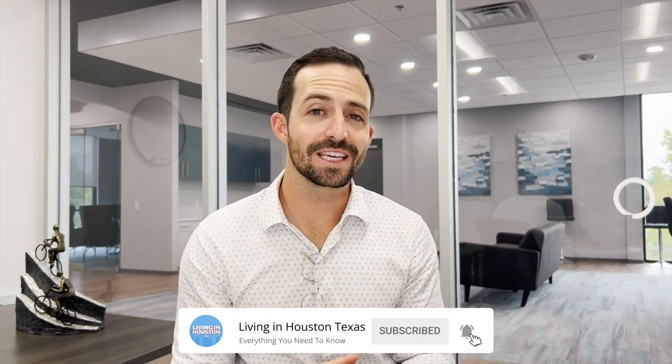Before we dive in, if you haven't already, subscribe to our channel and tap that bell for notifications so we can keep you up to date on everything going on right here in Houston, Texas. My name is Kyler Farris, and our team gets calls, texts, and emails all the time from people just like you looking to move to Houston. Don't be shy — give us a call, shoot us a text, or send us an email and we'll help you make a smooth move here to Houston.